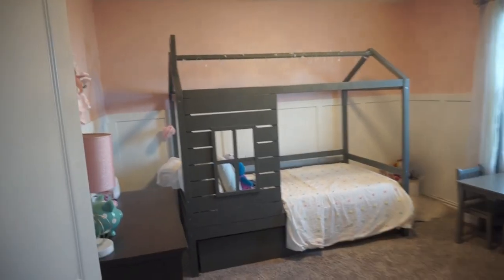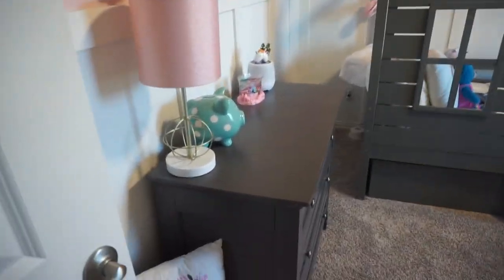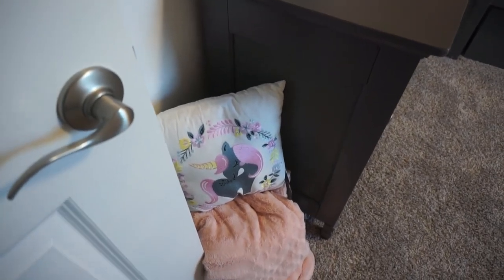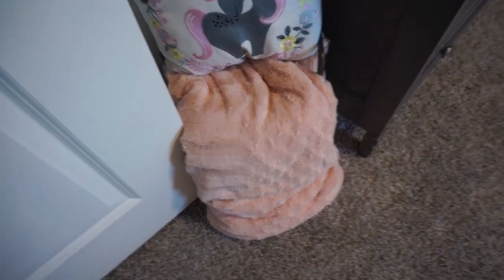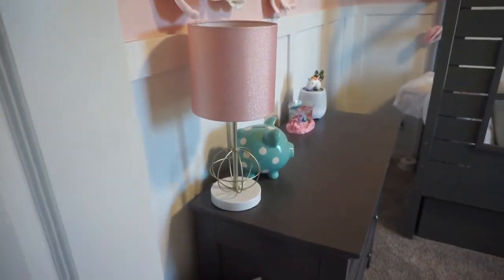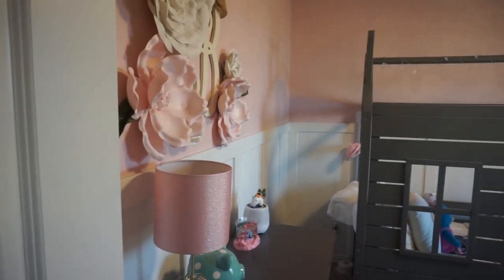Without further ado, let's go check out Brooklyn's room! When you first come in, she has this little unicorn pillow, and inside it is actually a chest that has a bunch of stuffed animals and a little fuzzy blanket — I've had that one since my baby shower when I was pregnant with her.